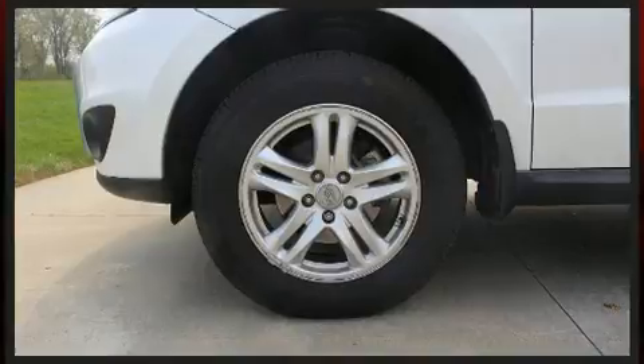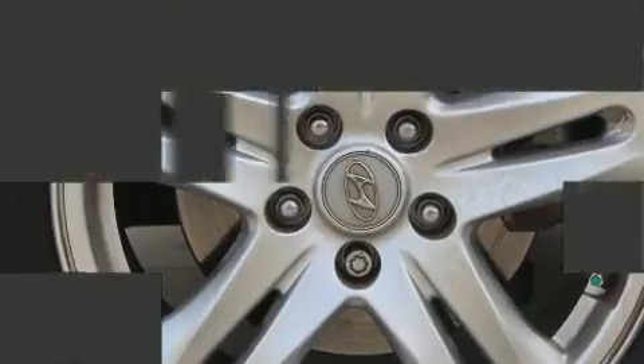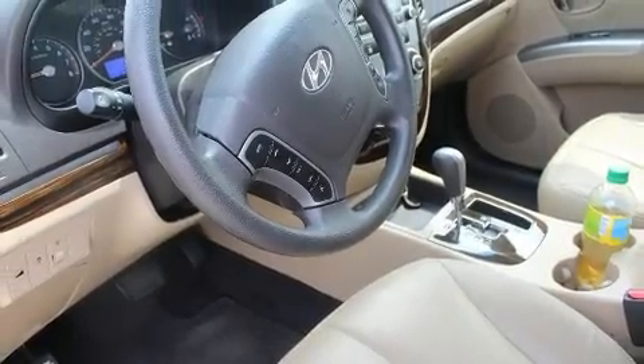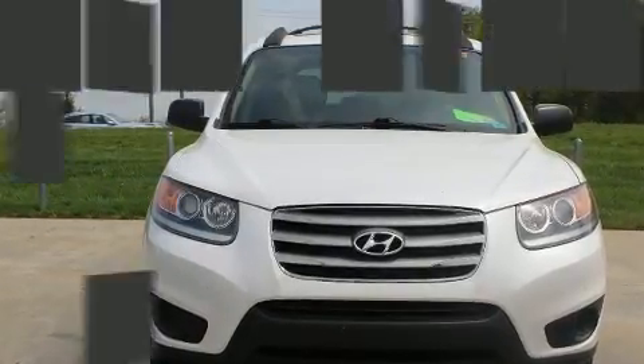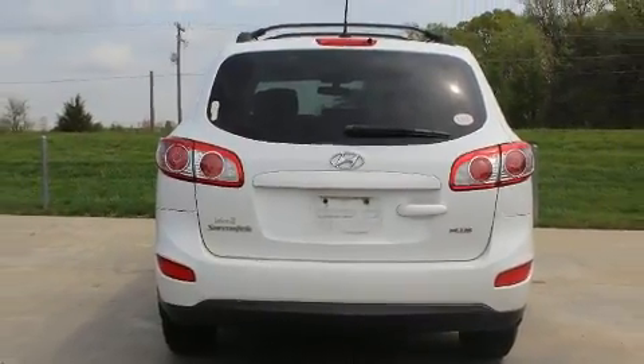Hyundai also prioritized safety and security by including head curtain airbags, front side impact airbags, traction control, brake assist, anti-whiplash front head restraints, a security system, and four-wheel disc brakes with ABS. For added security, Dynamic Stability Control supplements the drivetrain.